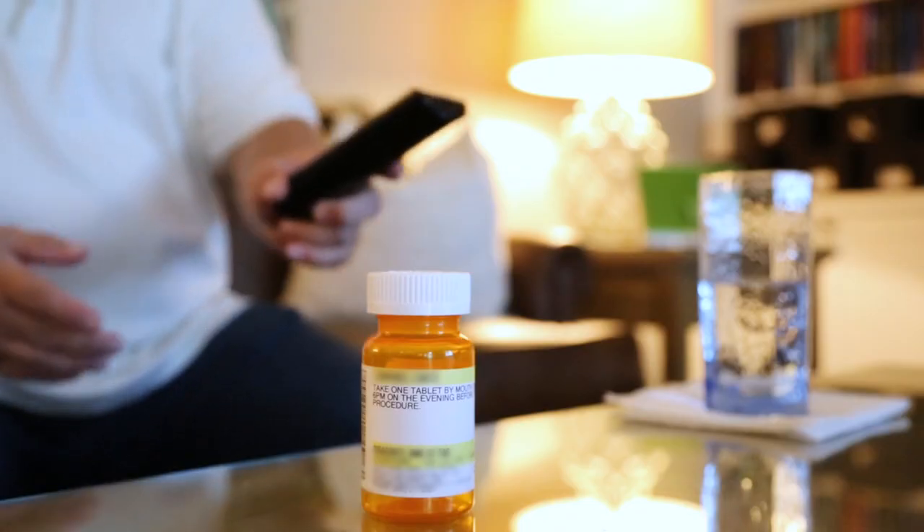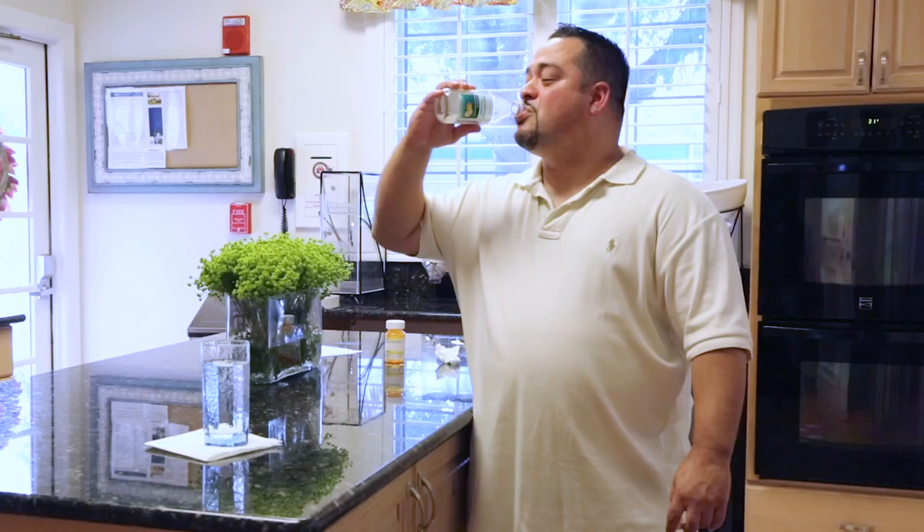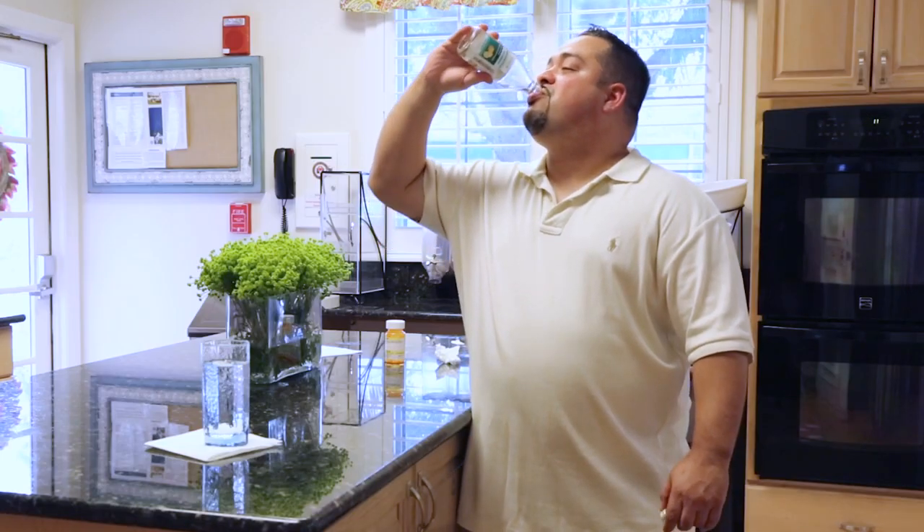In the evening, at 6 pm, take the tiny bisacodyl pill. Make sure you continue to drink plenty of fluids. At night or early morning — your instruction sheet will tell you when — drink the bottle of magnesium citrate.